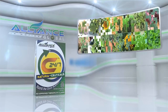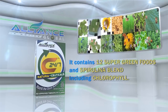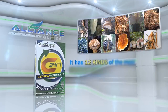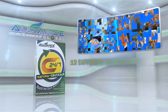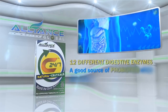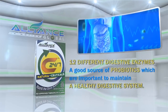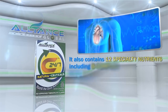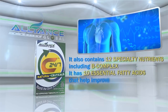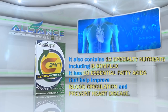It contains 12 super green foods and spirulina blend, including chlorophyll. It has 12 kinds of the most potent mushrooms in the world, 12 different digestive enzymes, a good source of probiotics, which are important to maintain a healthy digestive system. It also contains 12 specialty nutrients, including B-complex. It has 10 essential fatty acids that help improve blood circulation and prevent heart disease.